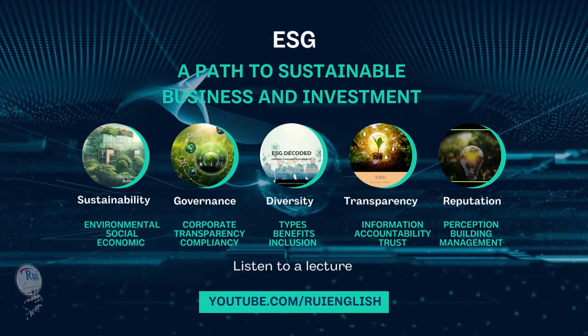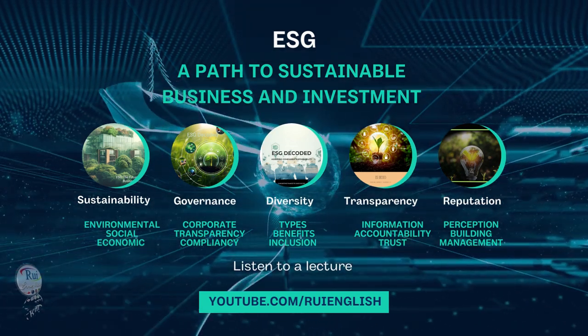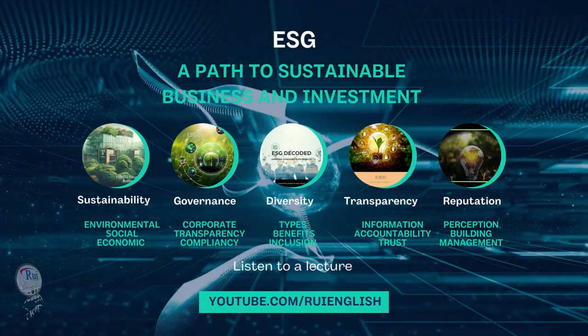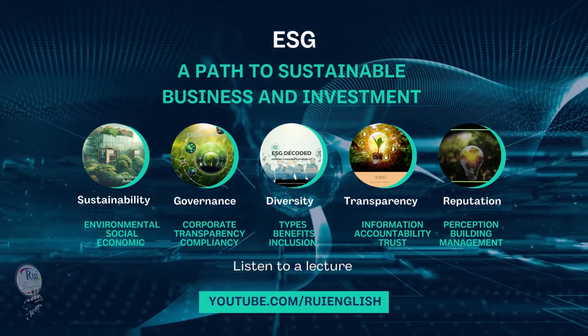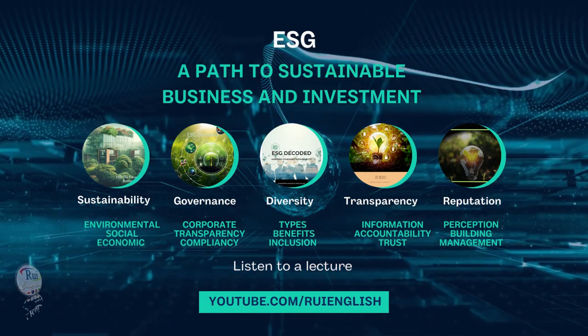Listen carefully and take notes to the first part of a lecture about ESG — environmental, social, and governance principles — and their significance in business and investment. Understanding ESG: a path to sustainable business and investment.